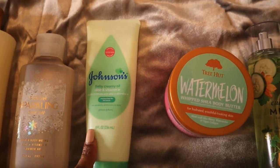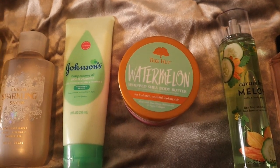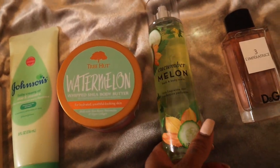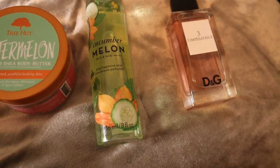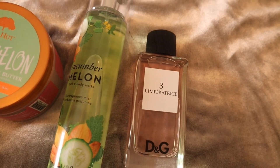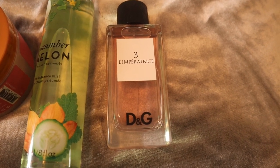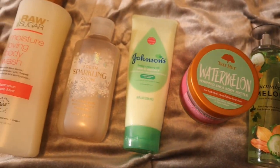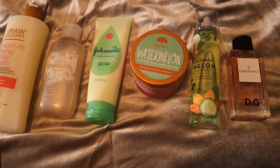It moisturizes without feeling greasy or heavy, so it's perfect for warm weather. Then we use the Tree Hut Watermelon with Shea Body Butter — more so for moisture but also for scent, since it matches the watermelon scrub exactly. Then we go in with Cucumber Melon from Bath & Body Works, which is such a watery, crisp, fresh scent — so refreshing and perfect for vacation. To top everything off, we use Light Blue by Dolce & Gabbana, which literally smells like a watery fruit bowl — really watery and ripe fruits.